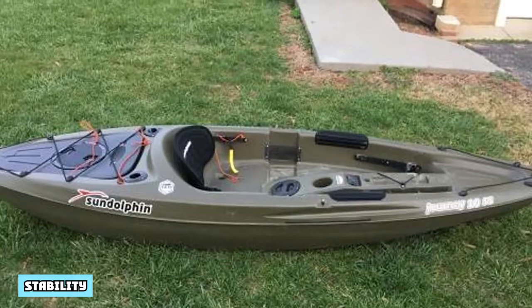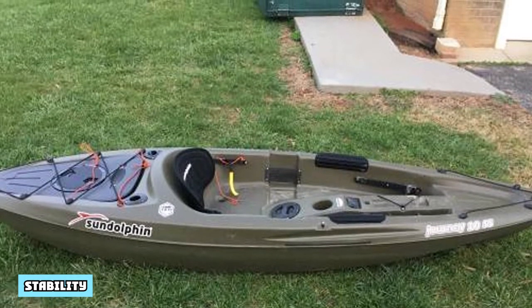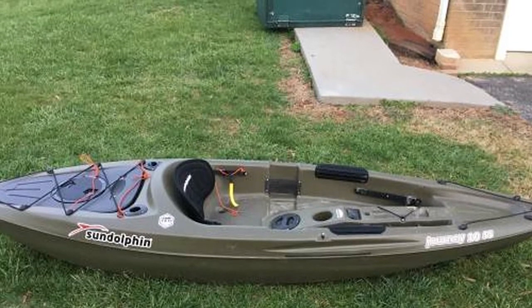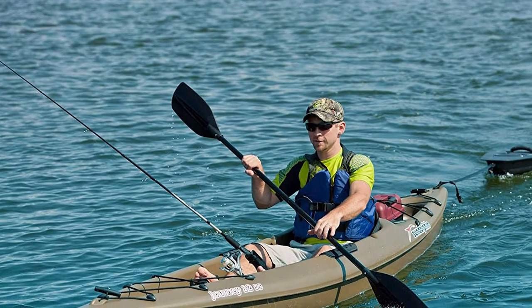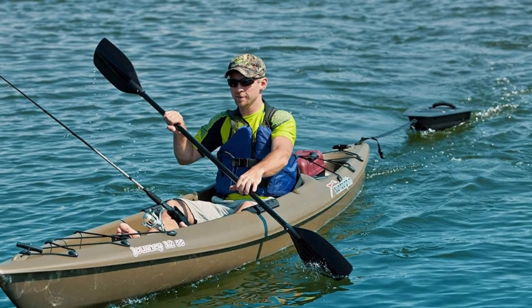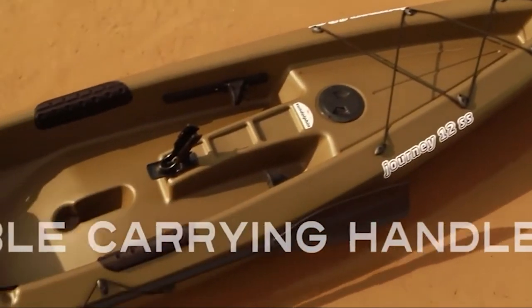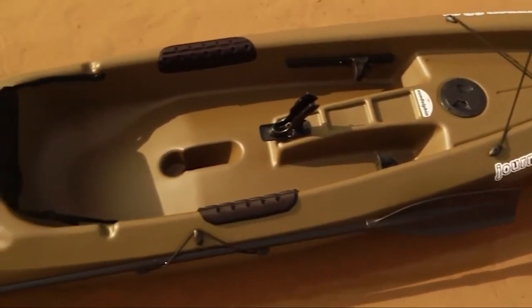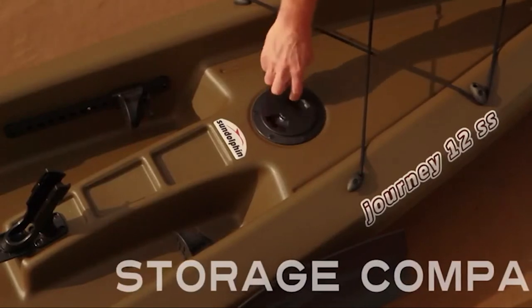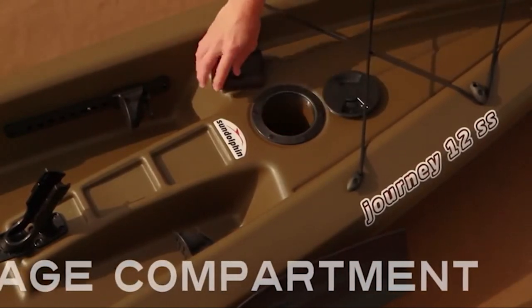Stability: Like most other small crafts, the Journey 10 SS lacks the stability that many larger kayaks do, but it still provides enough stability to keep you upright while paddling around your local lake. It isn't designed to handle rough or choppy water, and you probably won't find it stable enough to permit standing. But it won't rock back and forth when you paddle like many small boats do. Generally speaking, it provides sufficient, if not spectacular, stability for the average beginner.